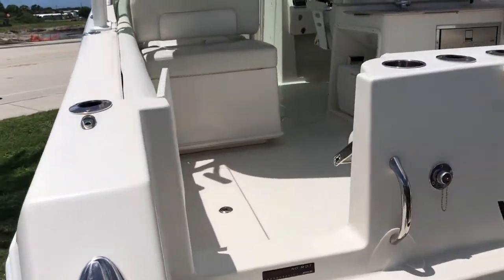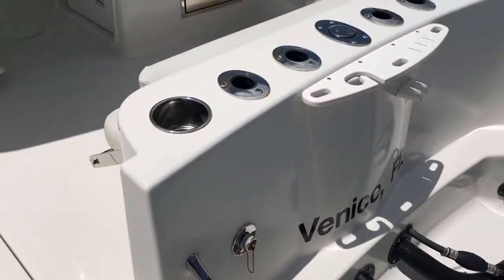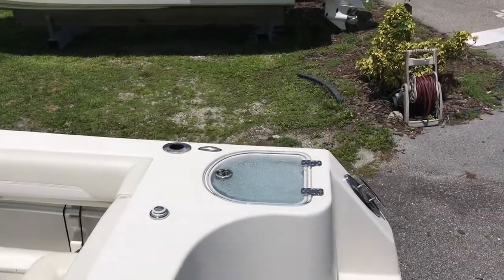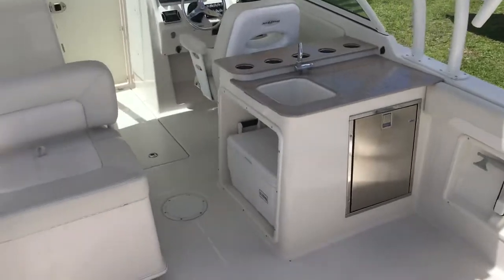There's a nice big walk-through here on the port side. As you can notice, it has raw water washdown. Tons and tons of rod holders on this boat. It's got two live wells — one here in the transom, as well as one under the seat.